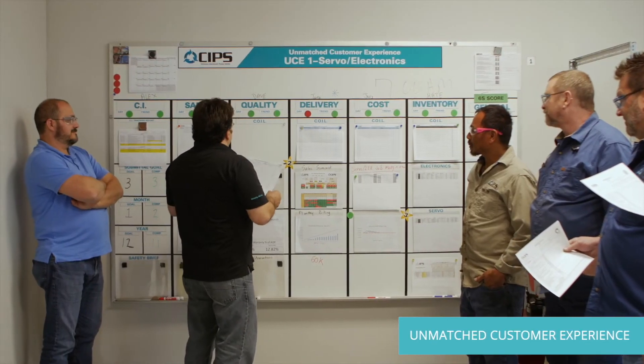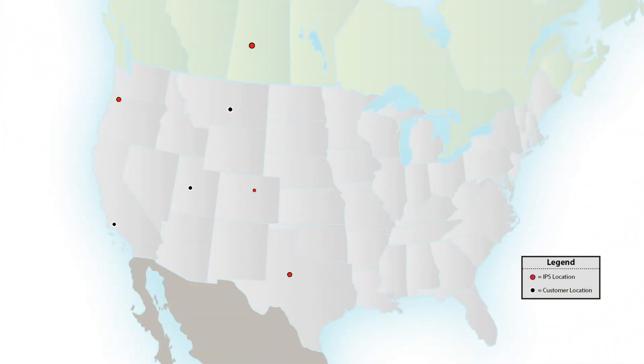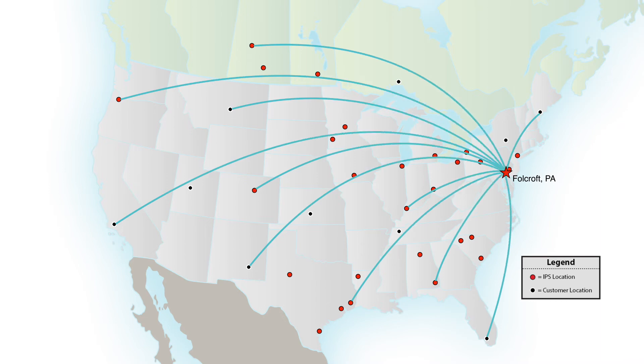No matter what we do for you, you can count on an unmatched customer experience. That means high-quality work done by certified technicians with years of experience, customer service you can count on, and competitive pricing and lead times nobody can touch. IPS Fullcroft serves customers across North America from our dedicated servo and industrial electronic repair center of excellence located in Fullcroft, Pennsylvania. So keep looking at that expensive retrofit — but in the meantime, keep producing with IPS.